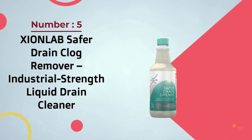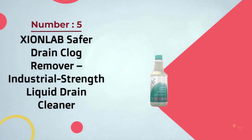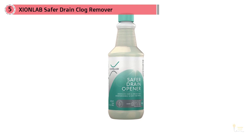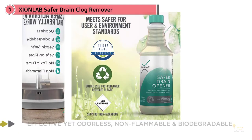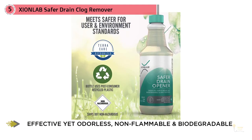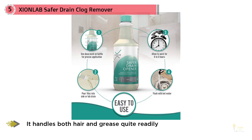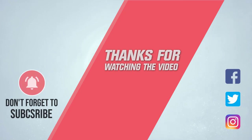Number five: Zion Lab Safer Drain Clog Remover, Industrial Strength Liquid Drain Cleaner. It's probably not perfect for handling complete obstructions like harsher products, but if you're just worried about a slowing drain it's a perfect solution for both kitchen and bathroom since it handles both hair and grease quite readily. It did break through complete blockages but took some time and generous application. Give Safer Drain Opener a shot before you have a serious problem and you'll be impressed — though it's not suitable for super heavy clogging.